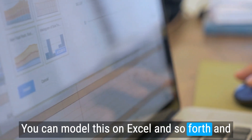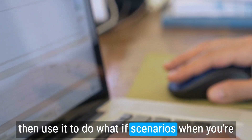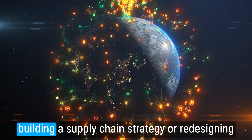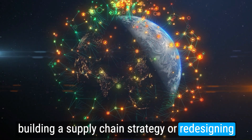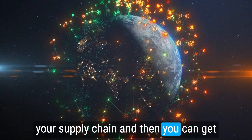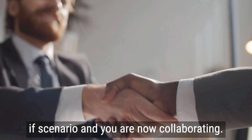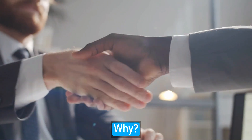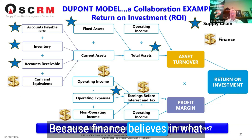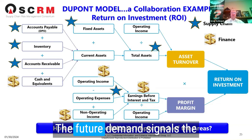You can model this on Excel and use it to do what-if scenarios when you're building a supply chain strategy or redesigning your supply chain. You can get finance engaged with you during that what-if scenario, and you are now collaborating — because finance believes in what you're doing and believes in the numbers.